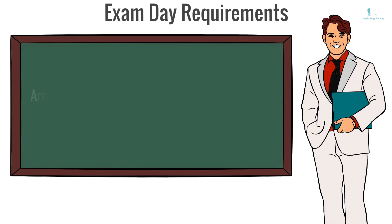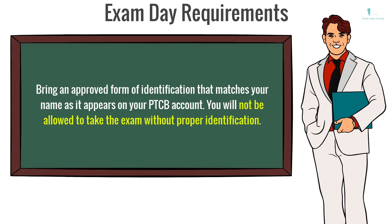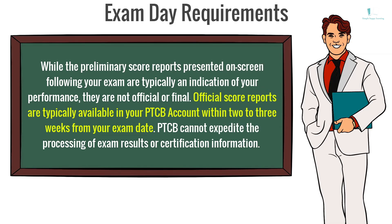Exam Day Requirements: Arrive at the designated Pearson VUE Test Center 30 minutes prior to your appointment. Bring an approved form of identification that matches your name as it appears on your PTCB account. You will not be allowed to take the exam without proper identification. While the preliminary score reports presented on screen are typically an indication of your performance, they are not official or final. Official score reports are typically available in your PTCB account within 2-3 weeks from your exam date. PTCB cannot expedite the processing of exam results or certification information.